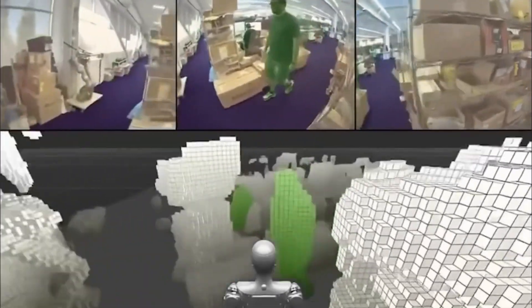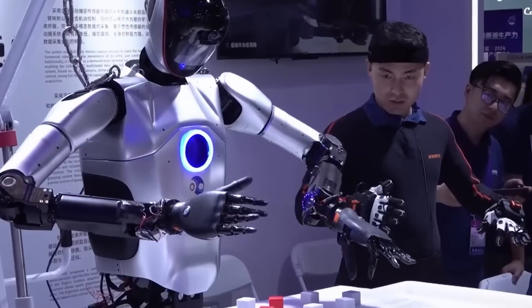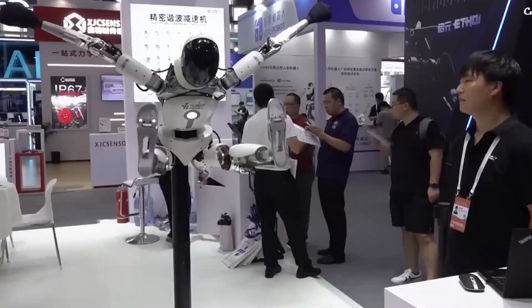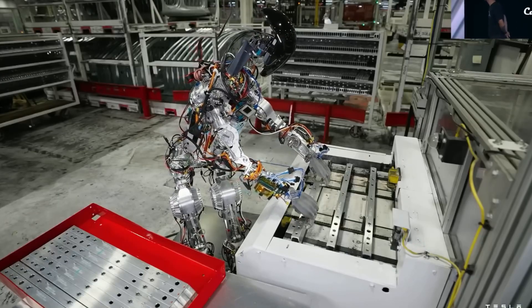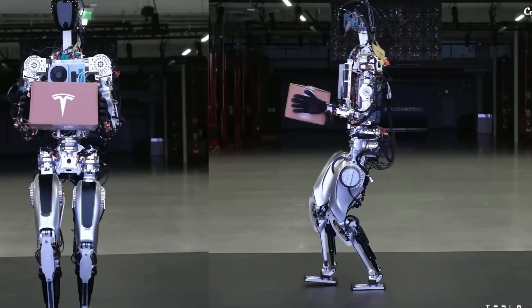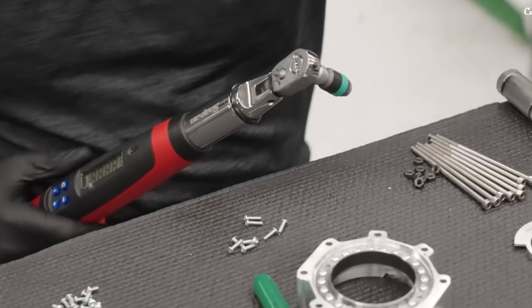They also cut costs by using their own technology instead of relying on outside suppliers. Many parts and production methods come from their EV manufacturing, making it cheaper to build the robot. With experience in engineering, AI, and manufacturing, Tesla can create robots more efficiently than companies without this background. Reusing car parts and designs reduces expenses and speeds up production, and unlike other robot makers, Tesla doesn't have to create a production system from scratch.